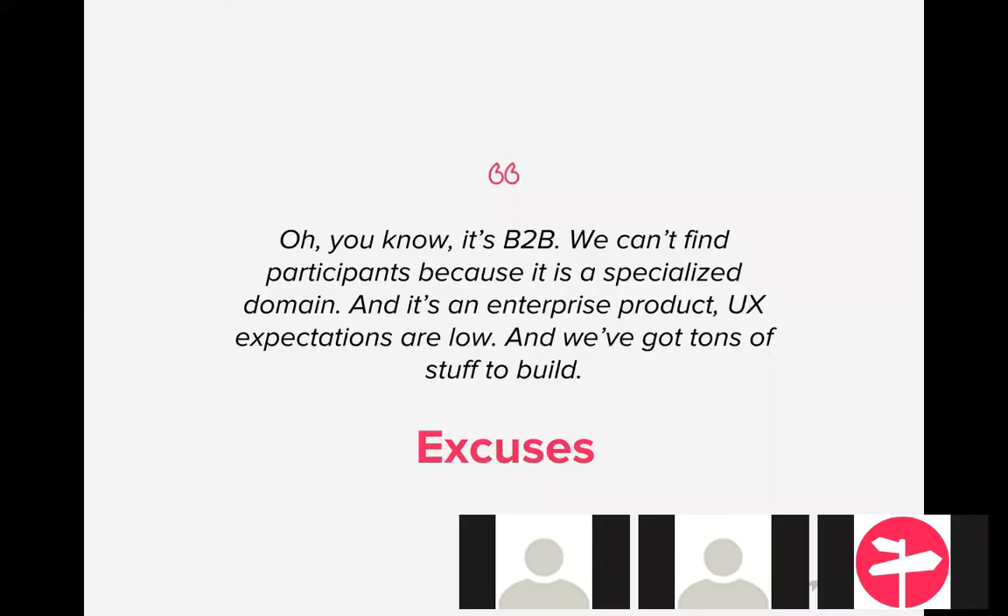Anyone in B2B has heard something like: 'It's B2B, it's very specialized, participants would cost us $300 each, they don't care much about UX, and we've got tons of stuff to build.' Really, to echo Juan, these are basically excuses. Even in enterprise B2B applications, UX will often be one of the key drivers for net promoter score, usability, and retention. And another thing you hear is you call in those favors to marketing — they're pulling some numbers for you, they've got lists, but you're in permanent hold waiting for that list of people, which is very frustrating.